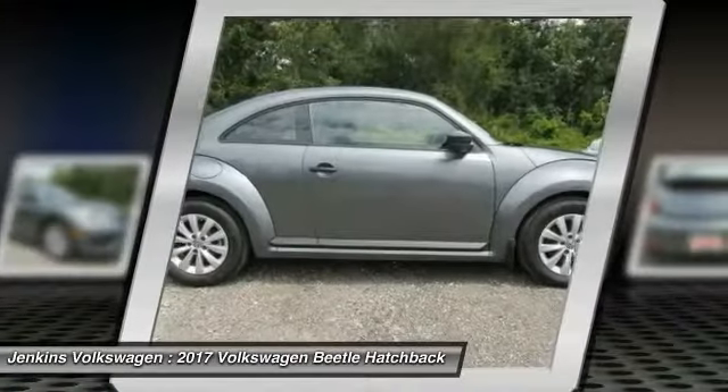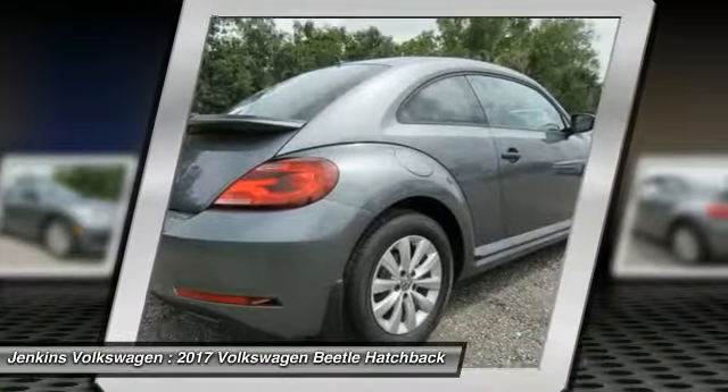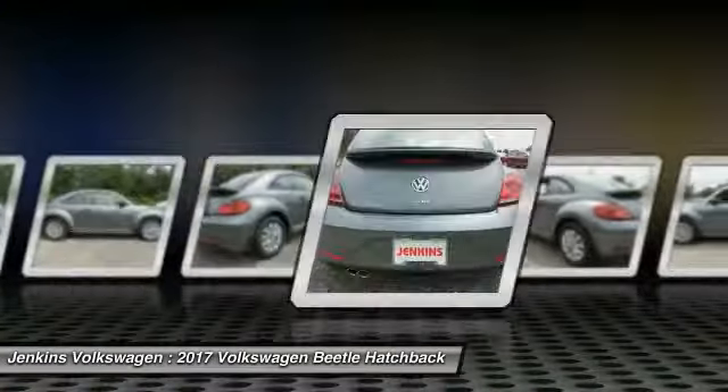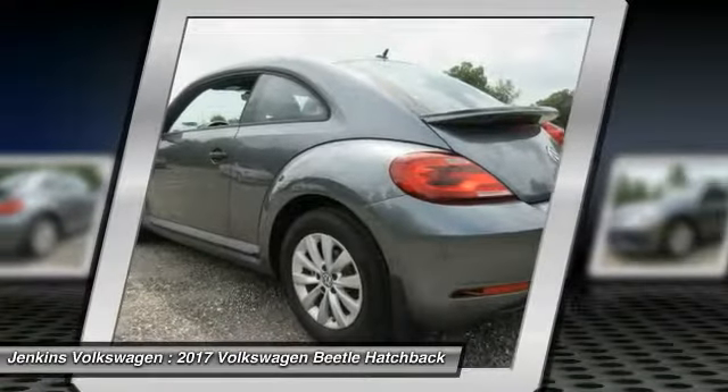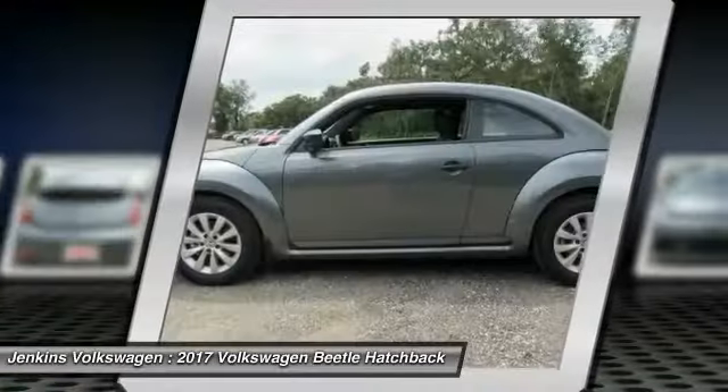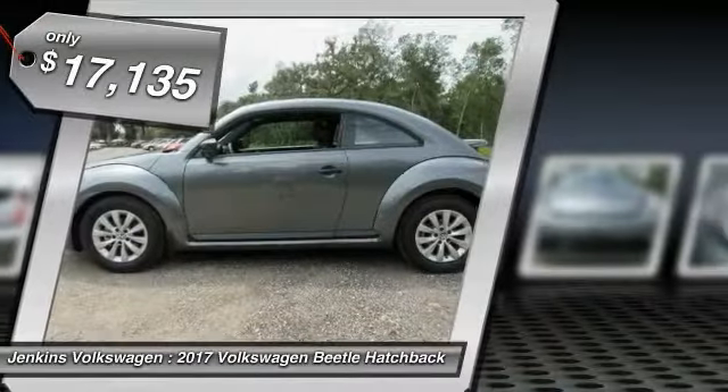The Volkswagen Beetle is among the top 10 best-selling nameplates of all time, ranking right up there with the Ford Model T in terms of numbers sold. The design of Volkswagen's Beetle captures the essence of the original bug and is priced below $20,000.